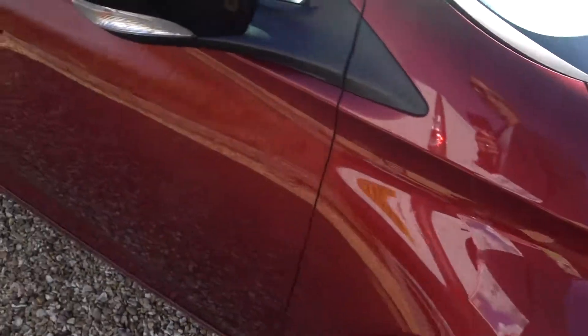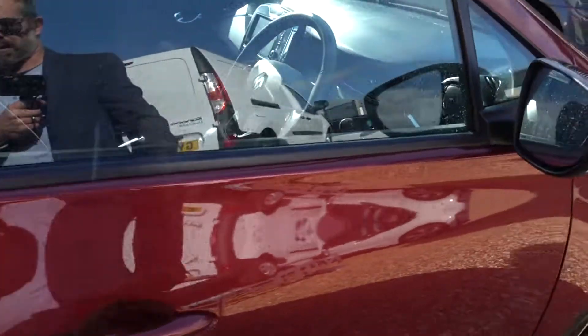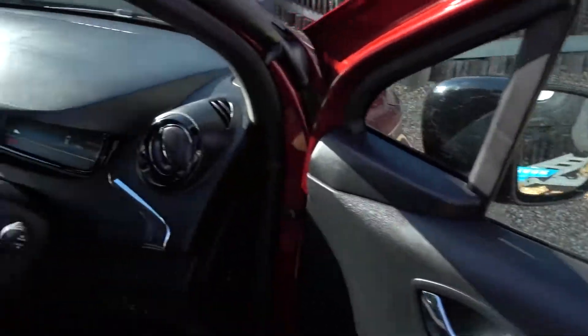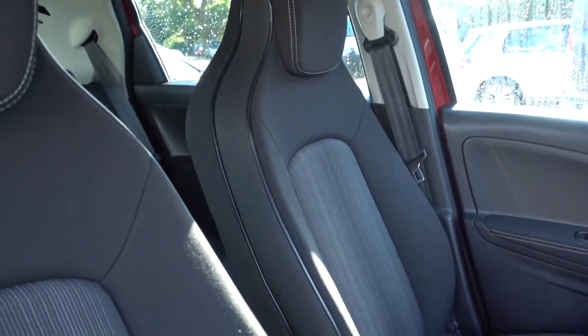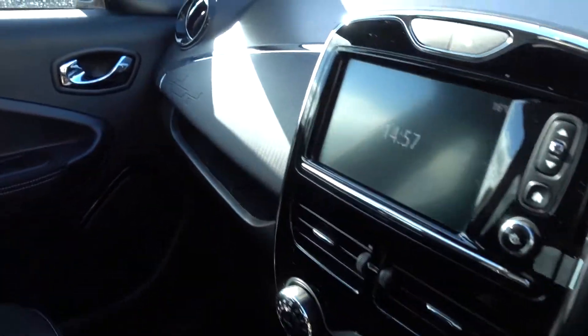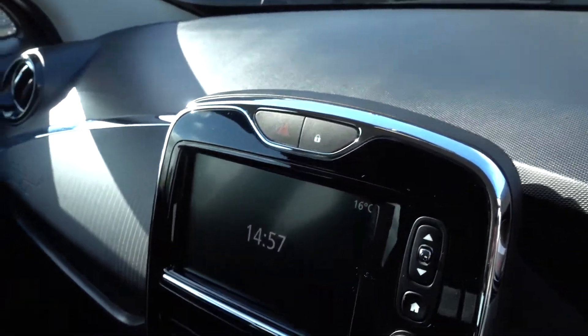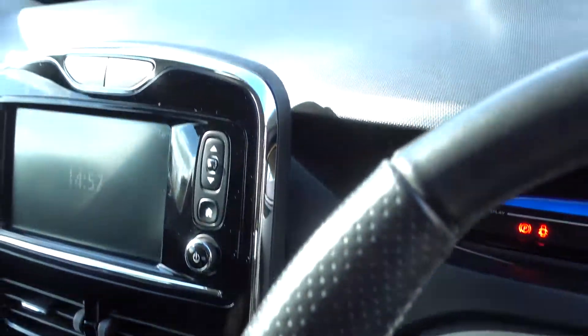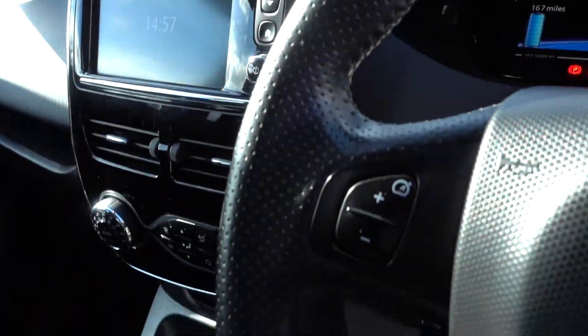Overall this is a really tidy car. There's nothing really to be in any way off-putting condition-wise. The same is true of the interior — it's all very nice. The media console is very prone to sort of peeling and chipping and cracking, but this one's absolutely fine, so that's really good.